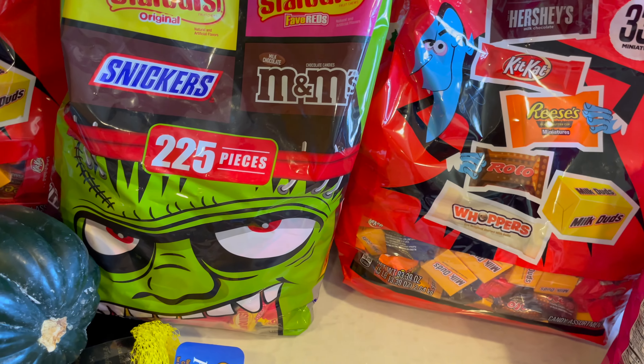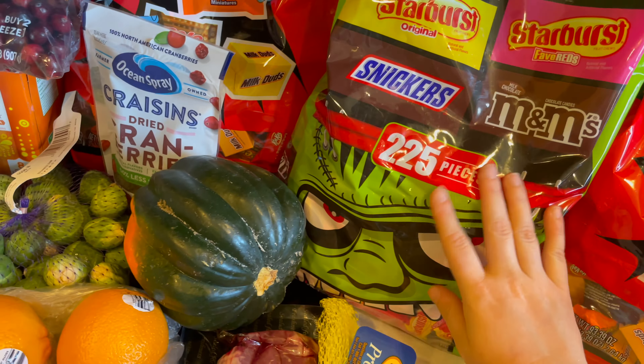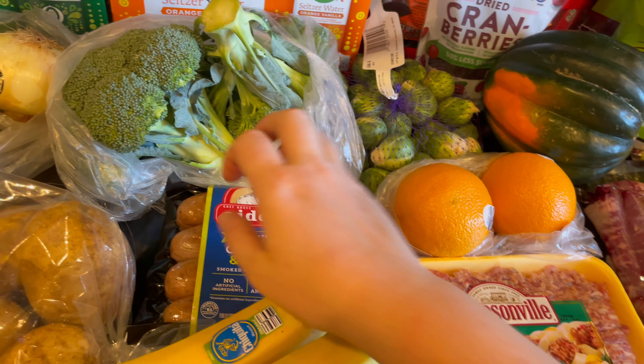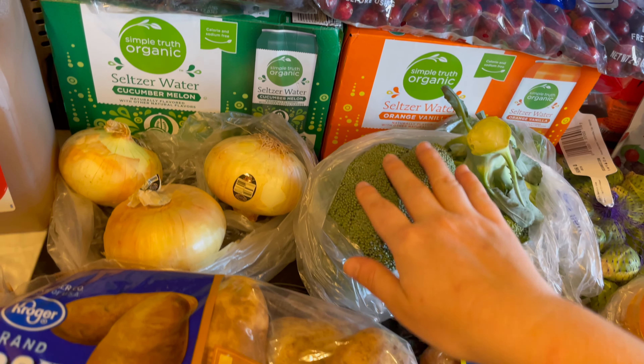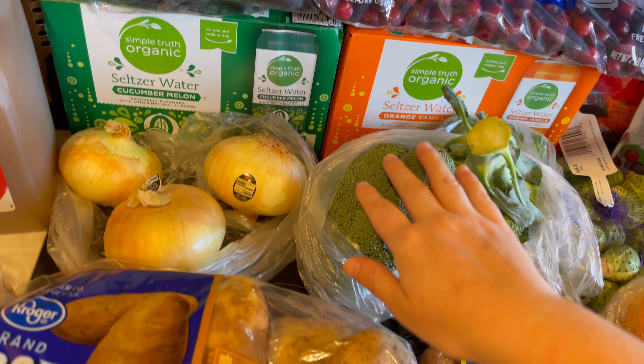Guys, if you made it this far in the video, leave me a little ghost emoji — little ghost, ghost, ghost — and then I'll know that you made it all the way through the Halloween candy. Thank you so much for checking out what I picked up at the grocery store this week. If you did like this video, please don't forget to leave a like, and please subscribe to the channel. I would love to see you back in my next video. Bye, guys.